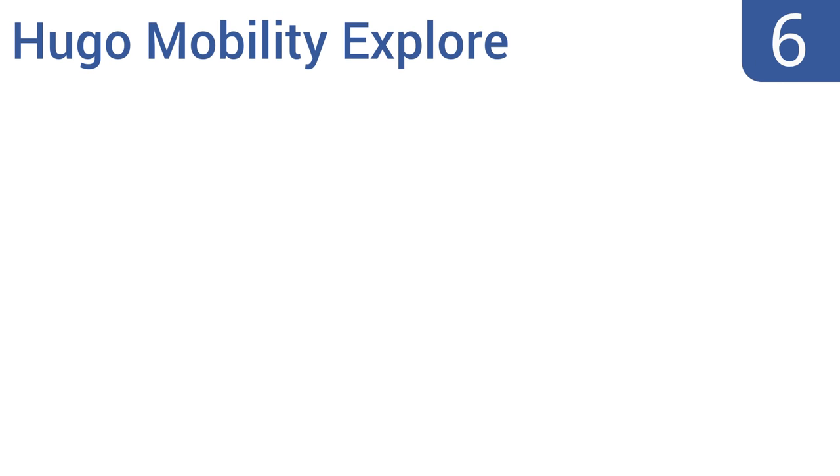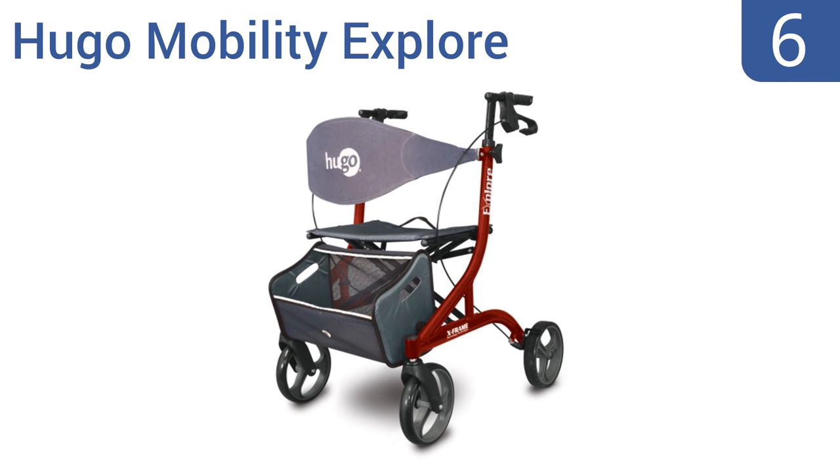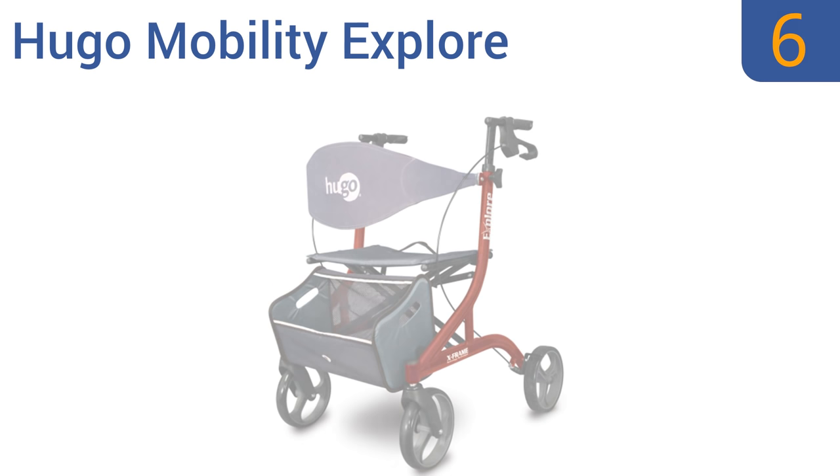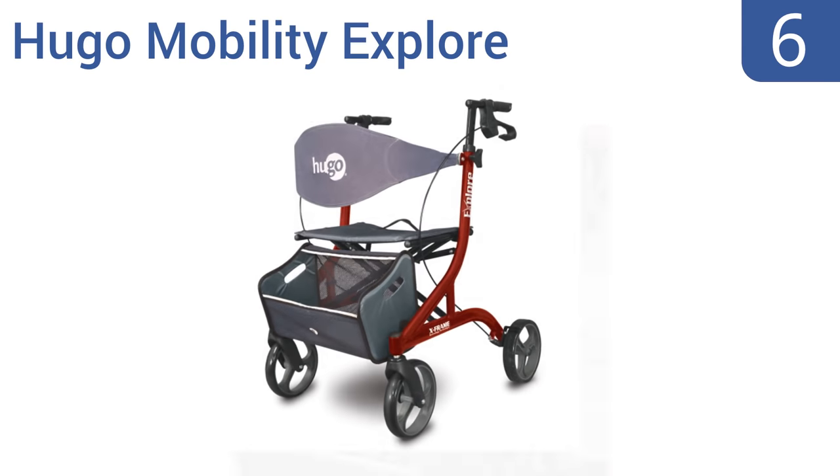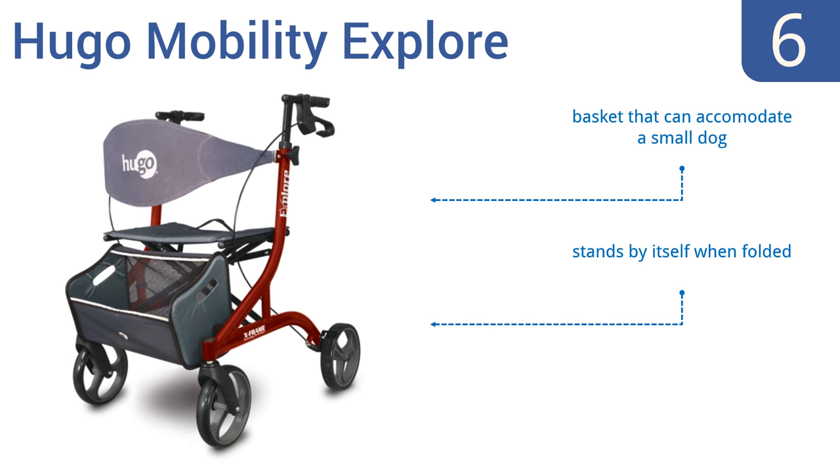Moving up our list to number 6, sporting a cranberry finish and reflective trim making it safe for night use, the Hugo Mobility Explorer is extremely lightweight at barely 16 pounds, so most users won't need help lifting it. It's very helpful for arthritis sufferers. It comes with a basket that can accommodate a small dog, stands by itself when folded, and everything folds flat for easy storage.